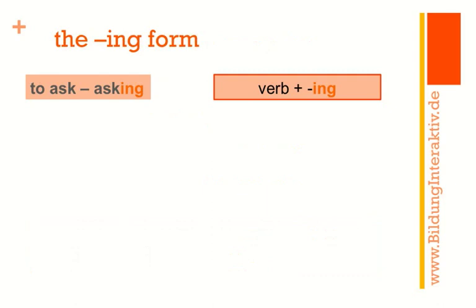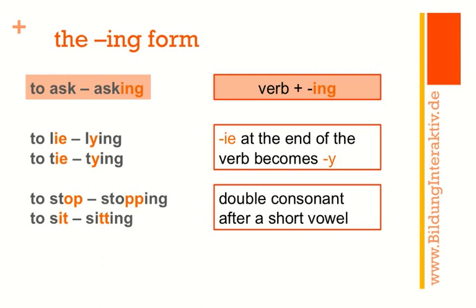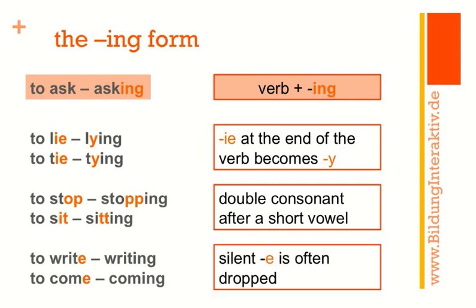The gerund is a verbal that ends in -ing, and building the -ing form isn't complicated — you take your verb and add -ing at the end. There are just a couple of things to remember. 'To lie' becomes 'lying' and 'to tie' becomes 'tying' — ie at the end of the verb becomes y in the -ing form. We also have 'to stop' → 'stopping' and 'to sit' → 'sitting,' with a double consonant after the short vowel: stop has a short o, sit has a short i.